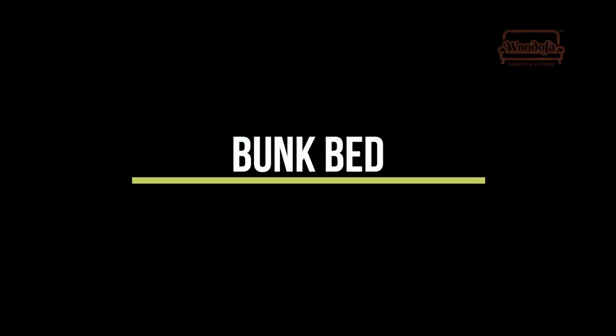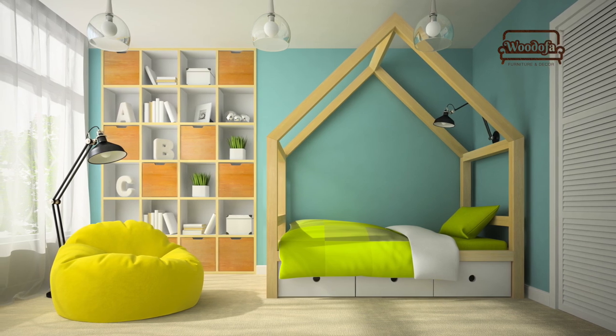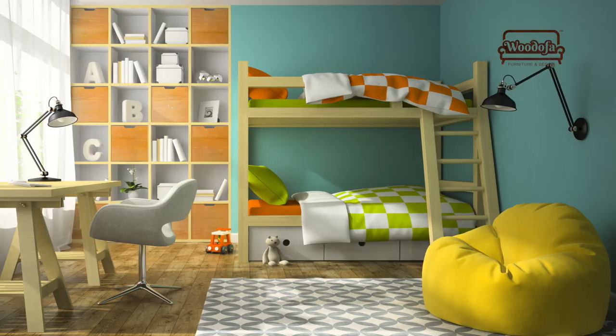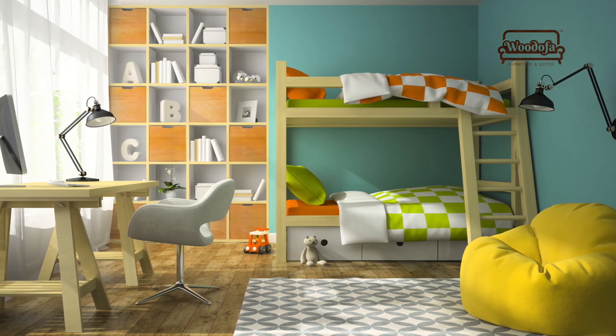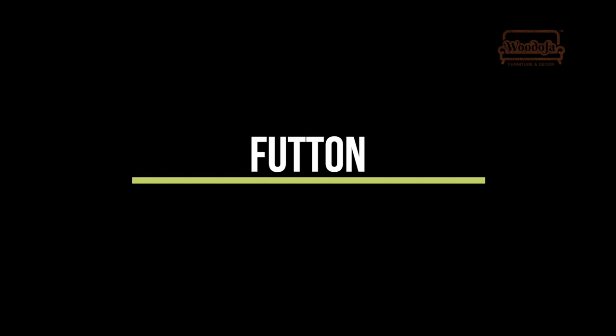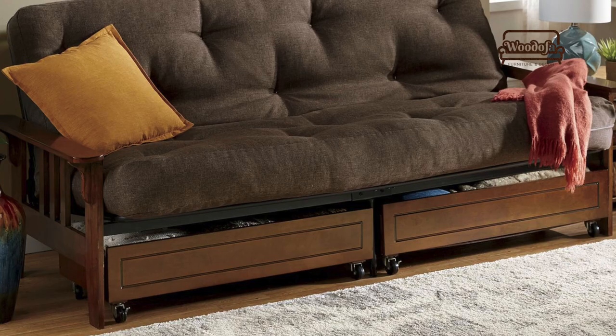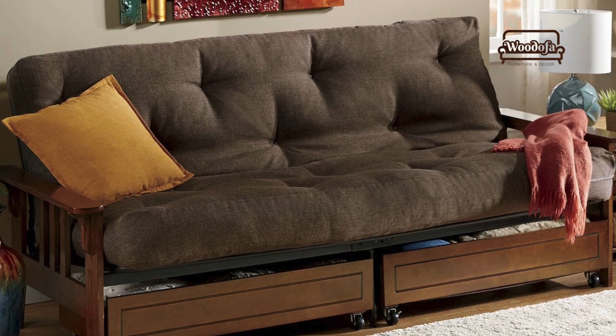Bunk beds — for a kids' room, if space permits, create a bunk bed. A bunk bed not only saves a lot of space, but also gives your kids a lot of play area. It will automatically look great even if the size is small. It will save a lot of space and also make the room look bigger and nicer.